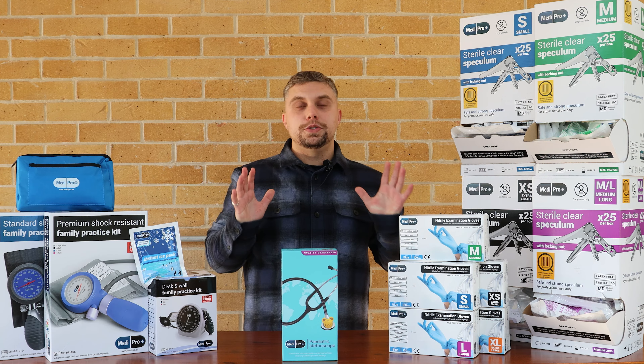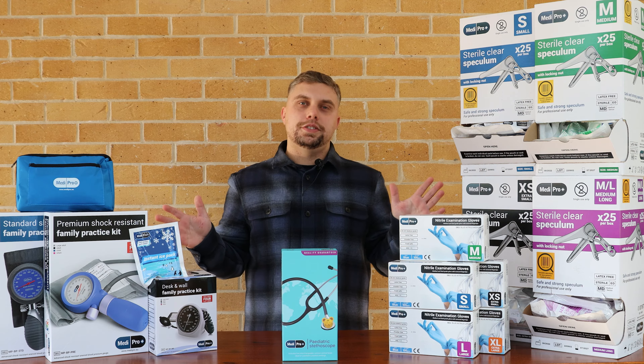Hello, I'm Kern from Medisave, and today I would like to talk to you about the latest Medipro range.